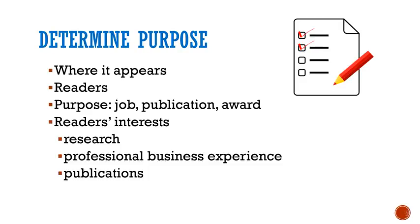Based on this information, you can determine the reader's interests and the amount of technical detail to include. You can modify the type of information for different types of bios, but always highlight the accomplishments and details that are most relevant to that particular audience.